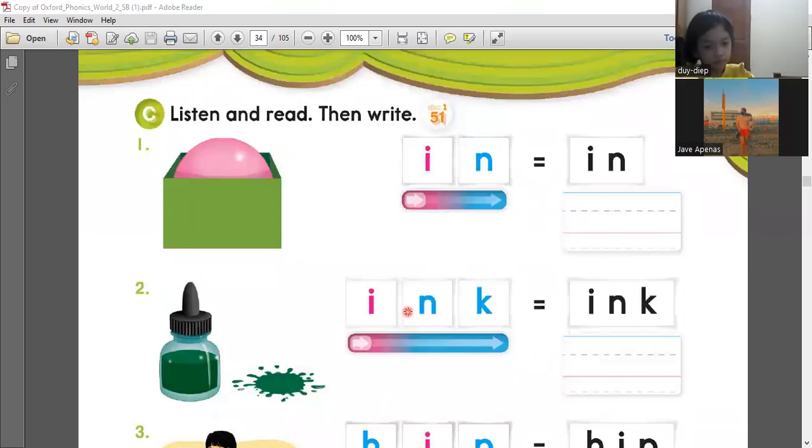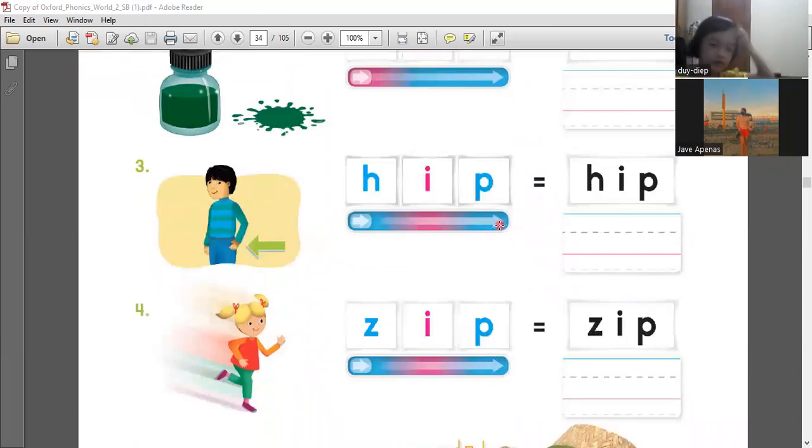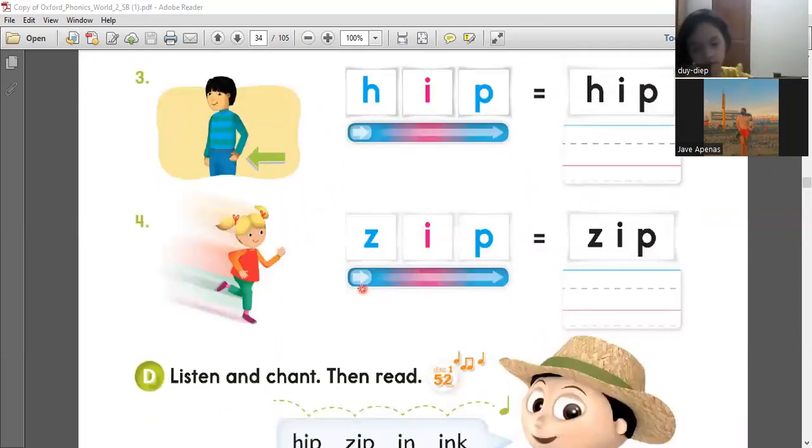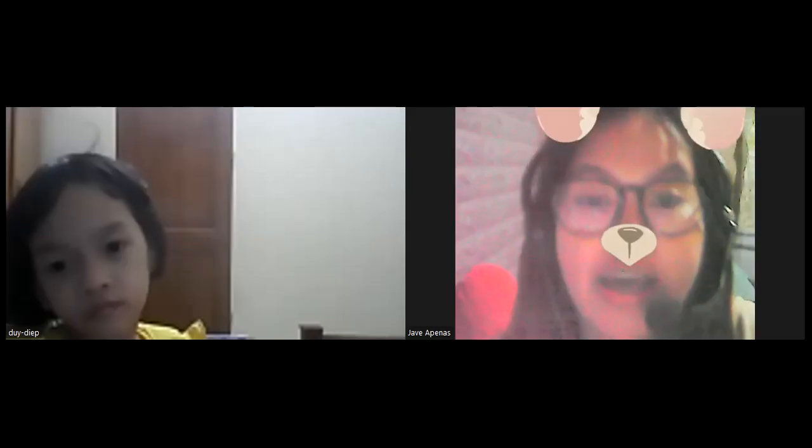Let's go to the activity — listen, read, then write. Number one is in. That's I-N. Two is ink. I-N-K. Three is hip. H-I-P. Four is zip. Z-I-P. Very good. Those are the words that have the sound of E.